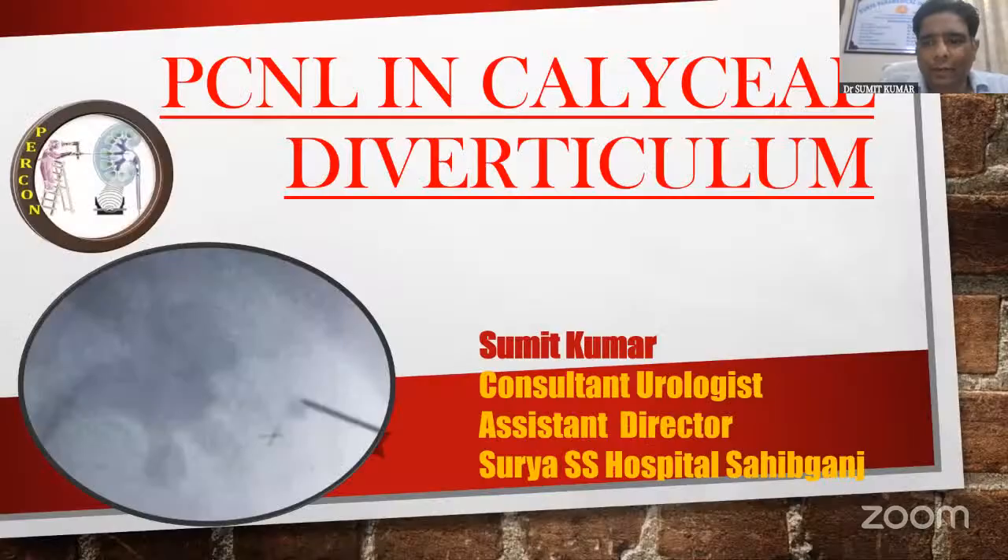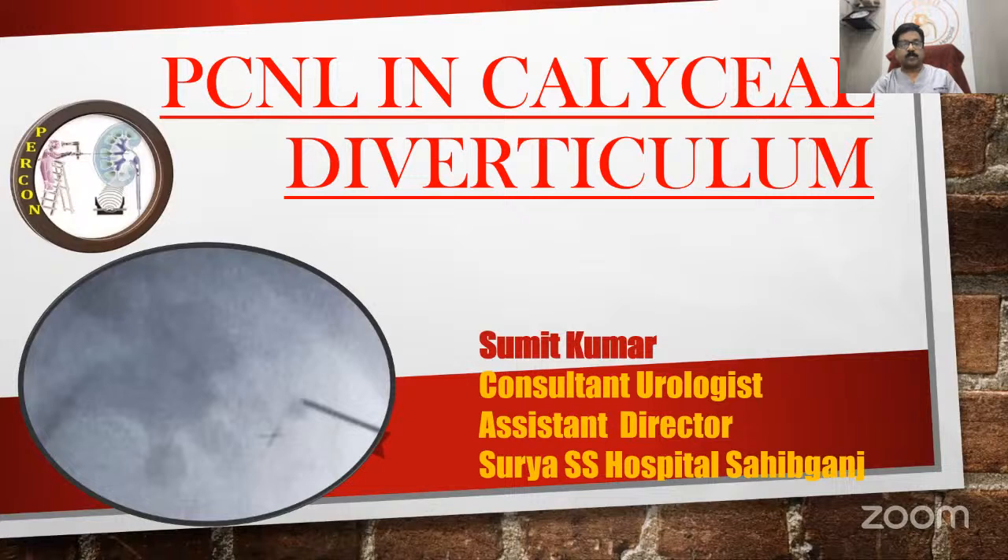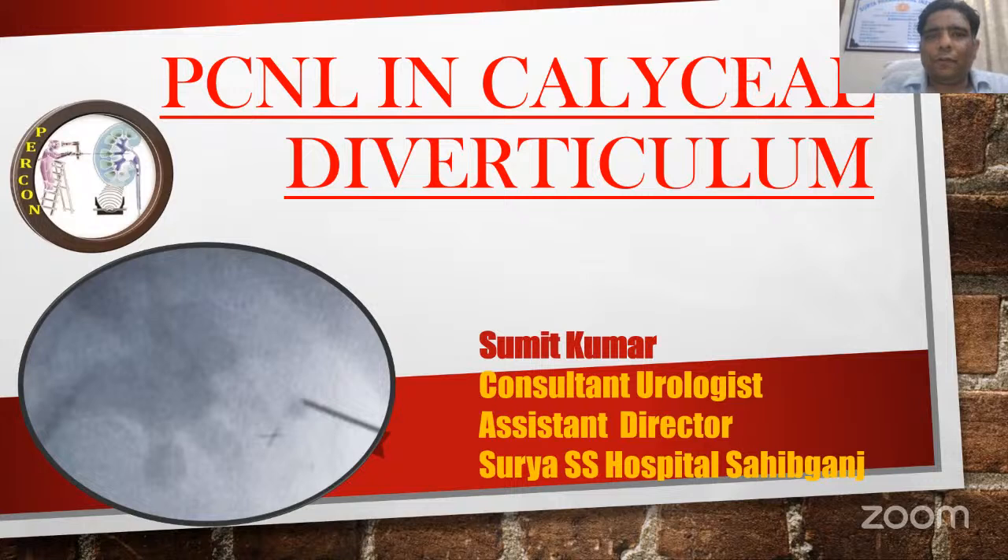Thank you, sir. I am sharing my screen. Sorry for the delay. Thank you so much for the opportunity to present my experience on PCNL in caliceal diverticulum.